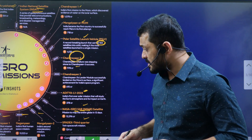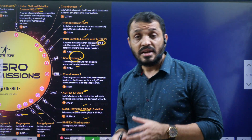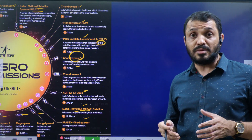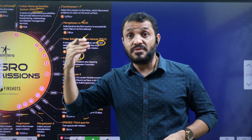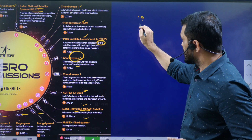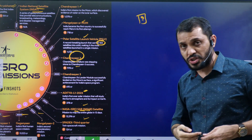Here is a question for students: Regarding Gaganyaan — which is about sending Indians to space — which country is training the Indian astronauts for the Gaganyaan mission?